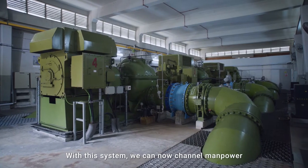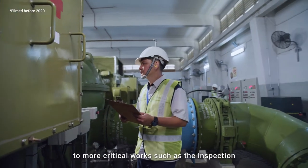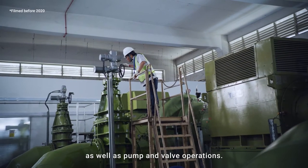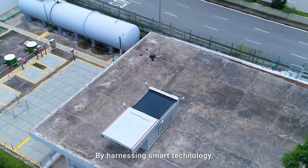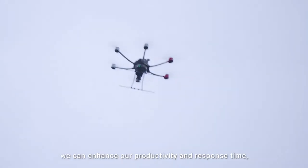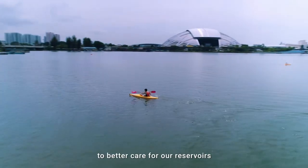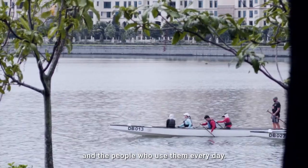With this system, we can now channel manpower to more critical works, such as the inspection and maintenance of reservoir gates, as well as pump and valve operations. By harnessing smart technology, we can enhance our productivity and response time to better care for our reservoirs and the people who use them every day.